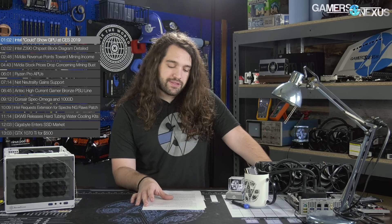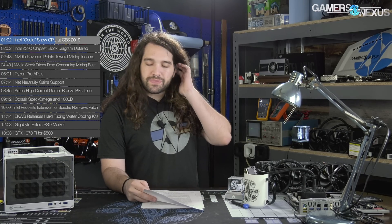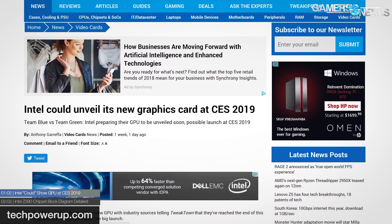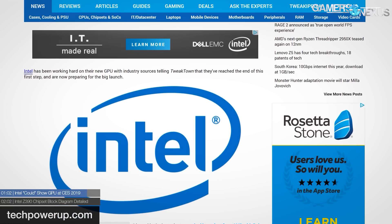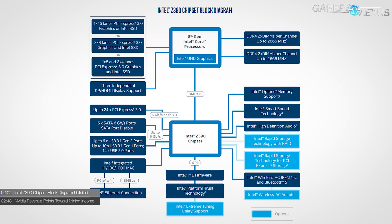First up is Intel — they could be showing a GPU at CES 2019. Major word here: 'could,' because this is basically a leak to Tweak Town, who claimed sources close to the company noted a possibility of having a product in somewhat of a demo state by end of this year or early next year. Tweak Town's been accurate sometimes and inaccurate other times, so grain of salt for now. Intel recently hired Raja Koduri, former RTG chief at AMD Radeon Technologies Group, and Chris Hook, former marketing director, among other talent.